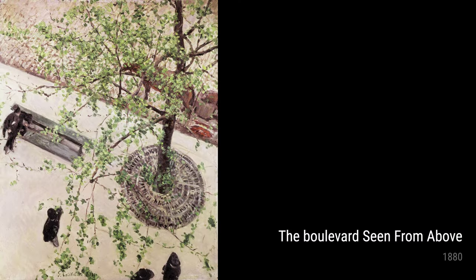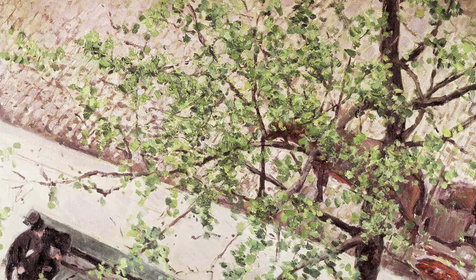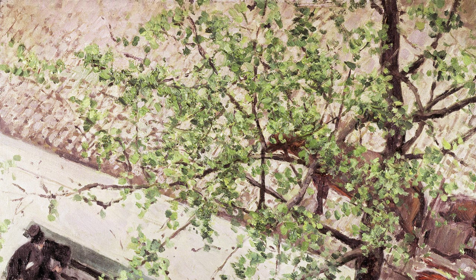Caillebotte's View Seen Through a Balcony, painted in 1880, invites us to step onto a balcony and survey the world below. This artwork displays his talent for recreating the play of light and shadow, bringing depth and atmosphere to his compositions.